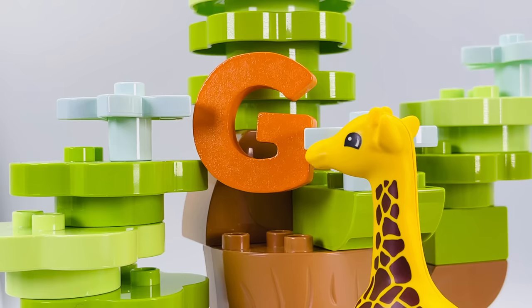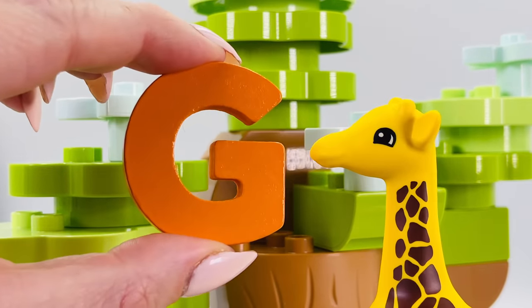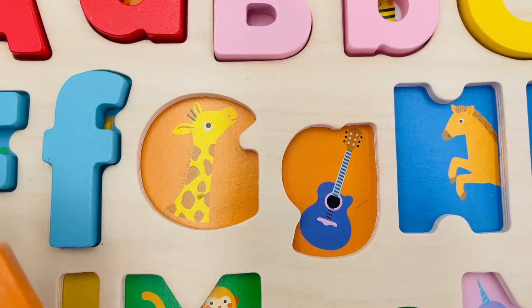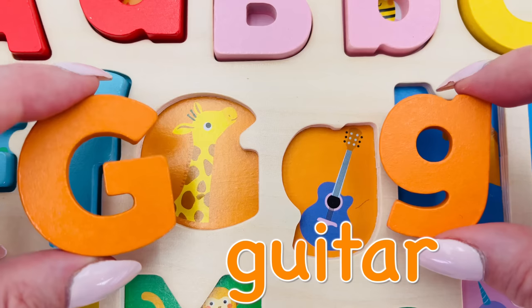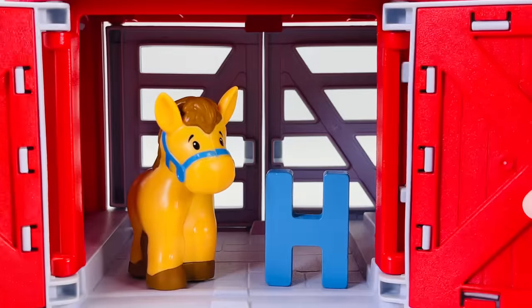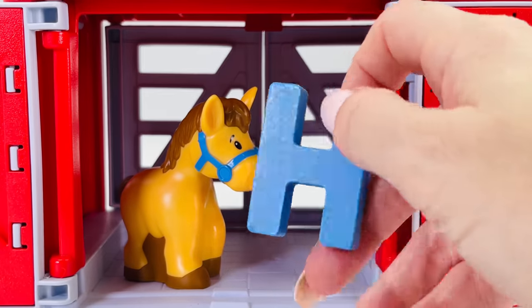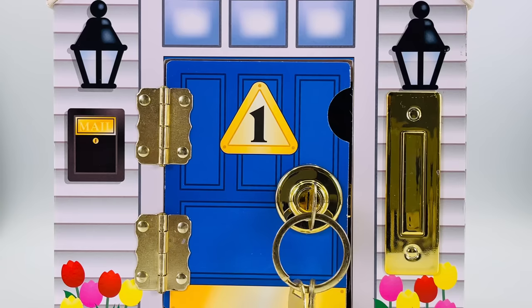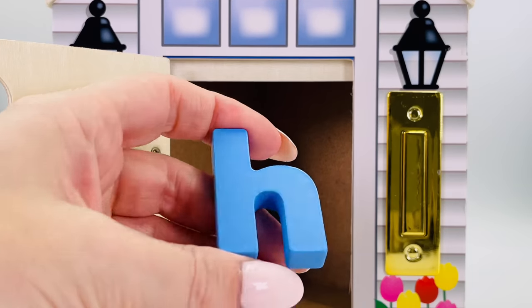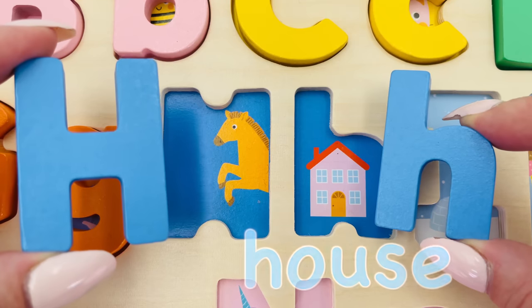Here comes a giraffe reaching high up into the trees — G is for giraffe. Look at the tiger playing the guitar — G is for guitar. Uppercase G is for giraffe and lowercase g is for guitar. What's behind the barn doors? It's a horse — H is for horse. Here's a little house — H is for house. Uppercase H is for horse and lowercase h is for house.